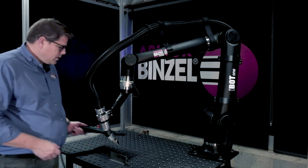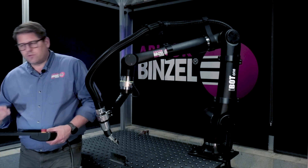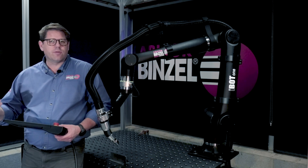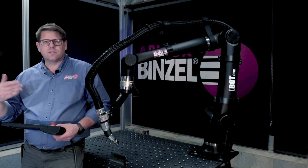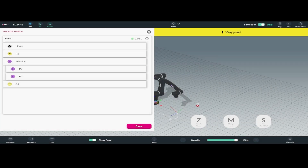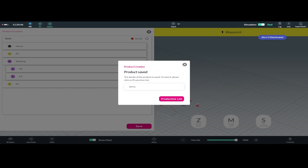So now I'll pick up the teach pendant again. That took me 25 or maybe 30 seconds, and I talked my way through it — without narrating I could have done that in 10 or 15 seconds. If you have a part with five or six welds, there's no reason it can't be programmed in two to five minutes. Once we're done, we simply hit save — I don't have to come back and change any parameters because we set them all in the beginning.